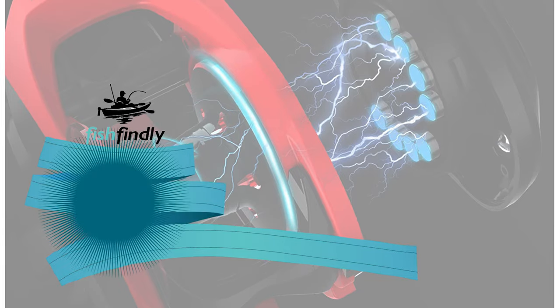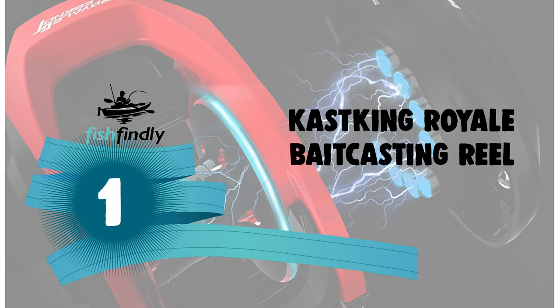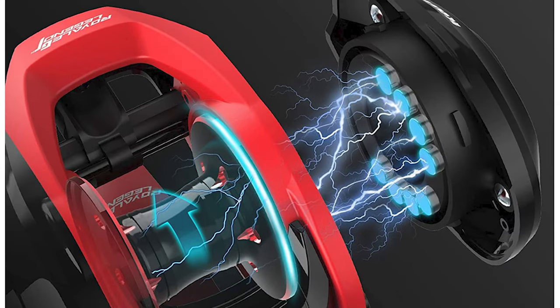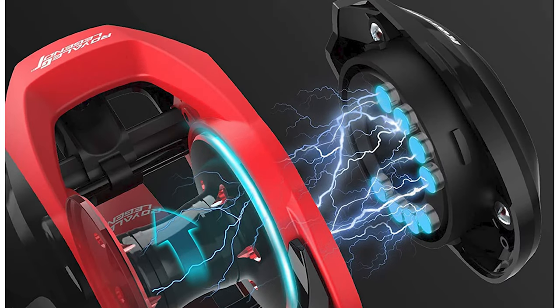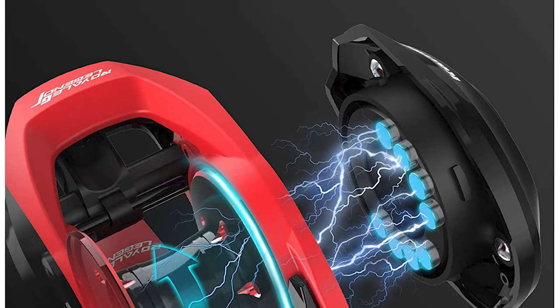From performance to price, from design to durability, the last product on our list is the best out of all we've reviewed. Number 1: Cast King Royale Bait Casting Reel. This Cast King Royale Bait Casting Reel puts you first with outstanding performance, great looks, superb comfort, and feel at an affordable price.